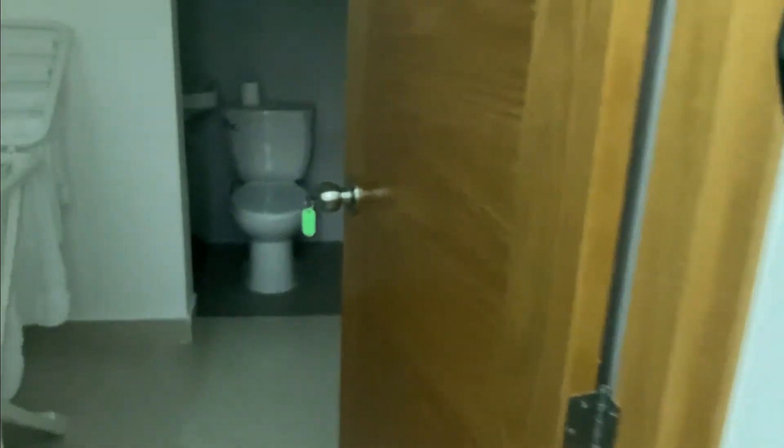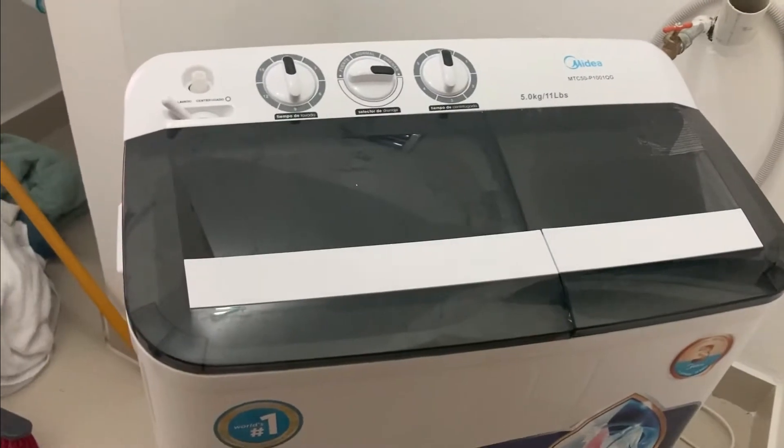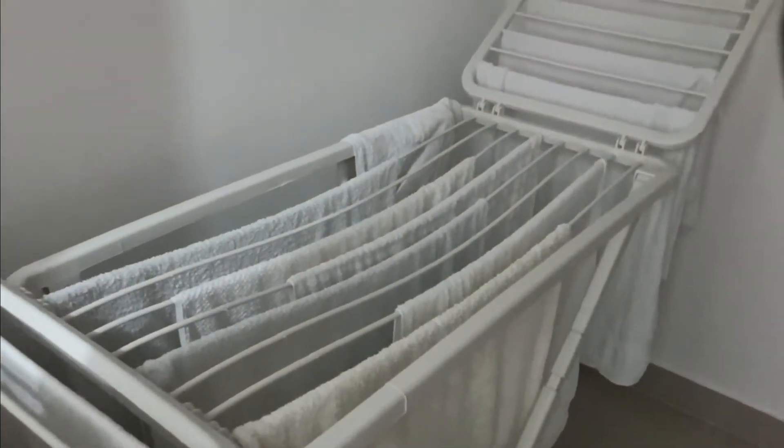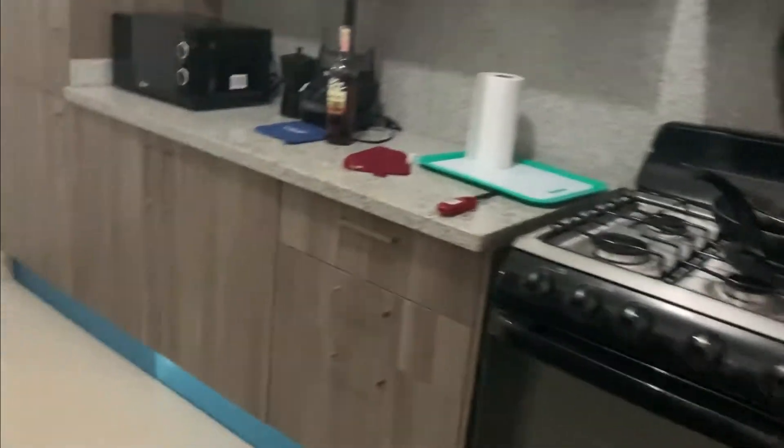Here is the laundry room slash bathroom. There's a bathroom towards the end — let me turn on the lights. It's a full bathroom because it has a shower. This is what I use to dry my clothes. We have a washer and dryer, but to be honest the dryer doesn't really dry that well, so I usually have to hang the clothes. If you're in a rush it could be an issue.